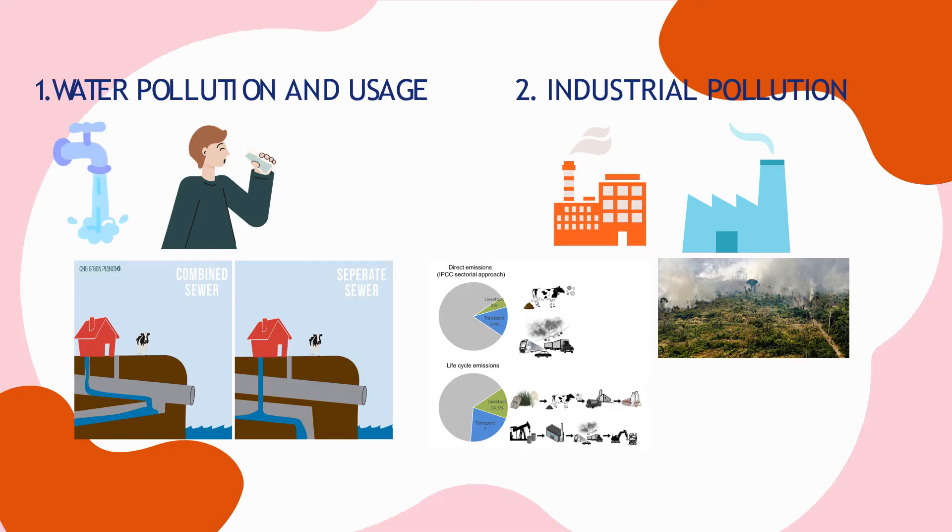It takes a lot of water to produce meat, and beef is the most water-intensive food. It requires 2 times more water to produce beef than pork, and 4 times more than alternative protein sources such as lentils. The issue is further compounded because soybean farming for animal feed is relatively inefficient when it comes to water usage.